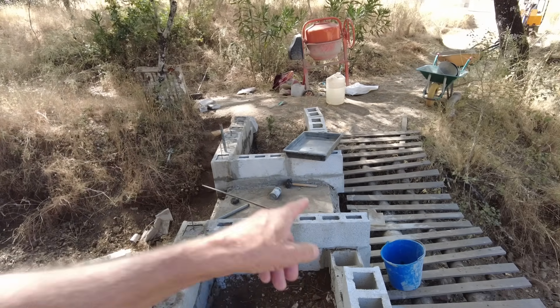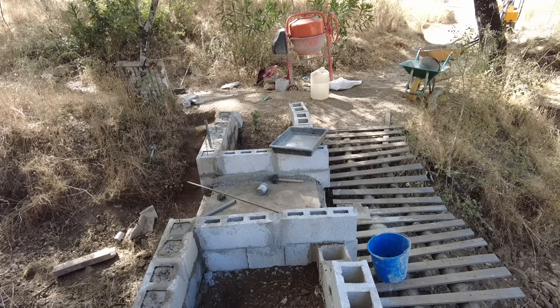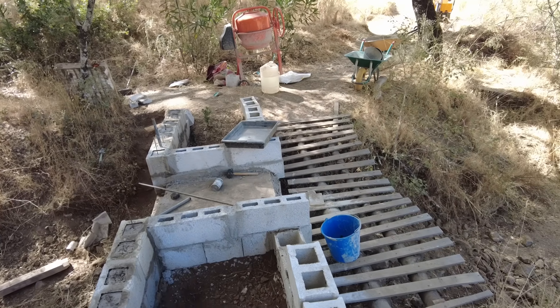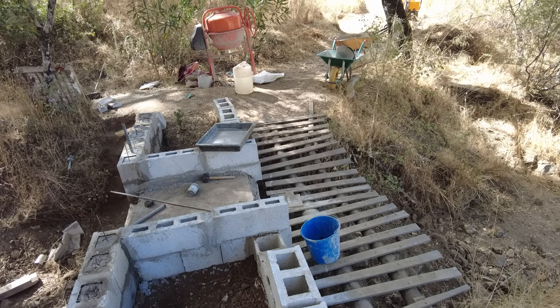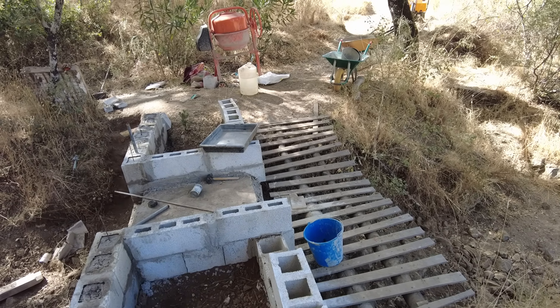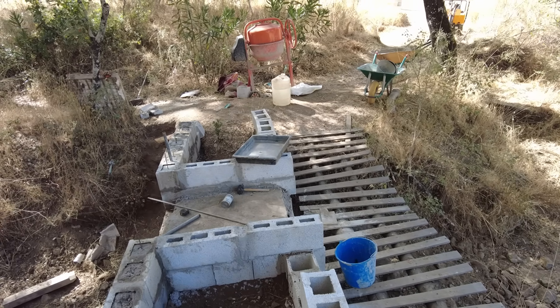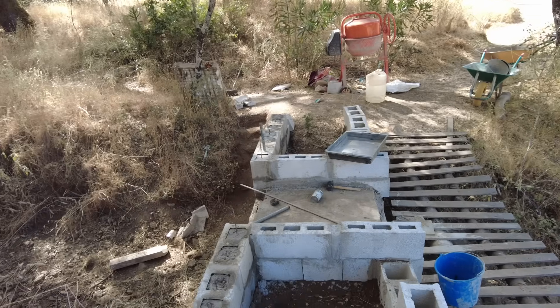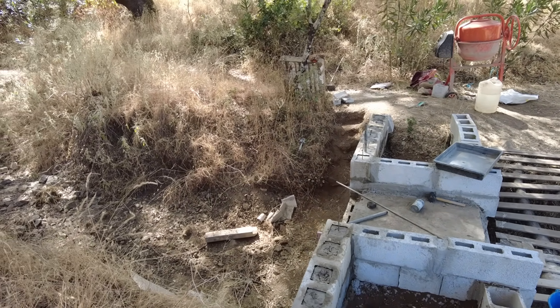I still have to do the lower side, and then the rickety bridge can be moved. Shame — I liked it here. It looked more natural than what it is now, but we have to do this.